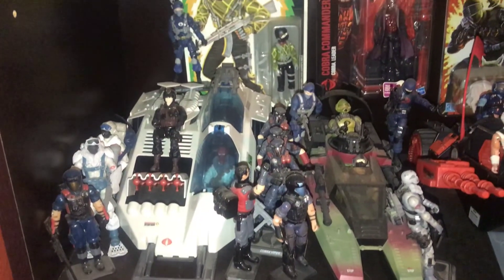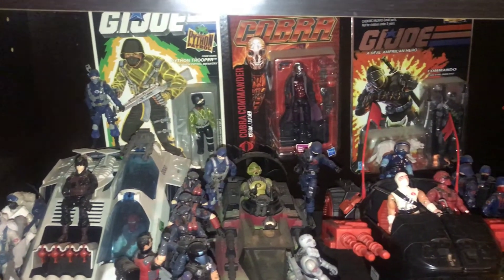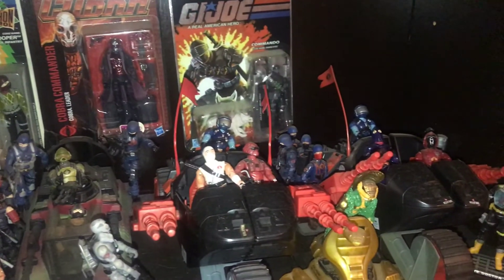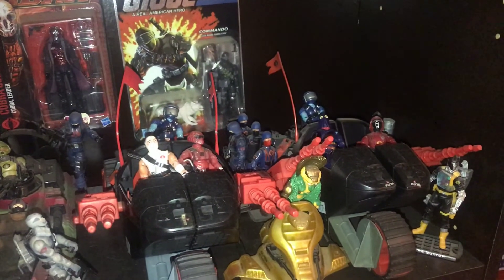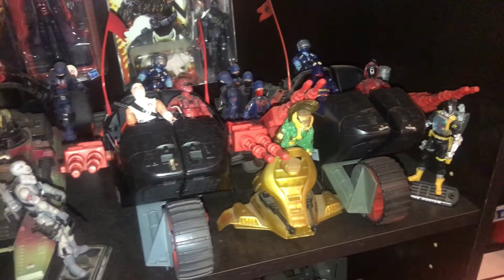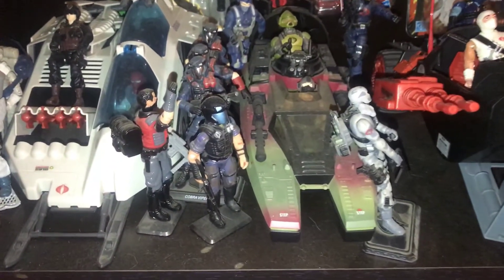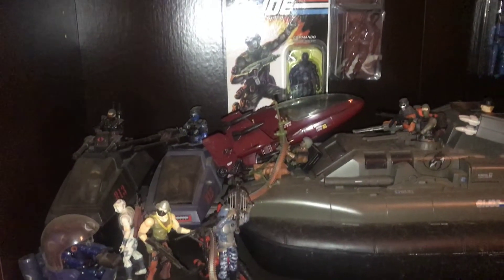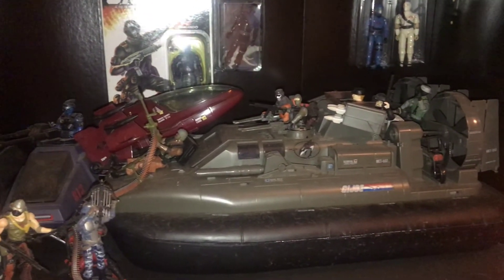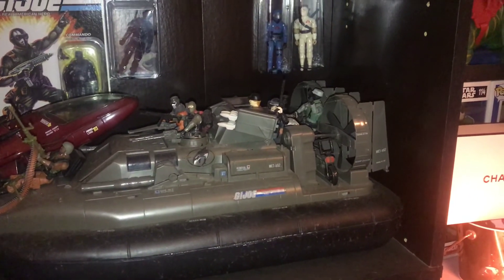Here's some more, there's some carded stuff back there in the back. My Cobra Stuns - again vintage and modern, just a mixture of both. Another Moccasin, a modern Moccasin actually, and some Vipers. Continuing with the GI Joe stuff - that's my vintage Killer W.H.A.L.E., some vintage figures back there in the background in those plastic cases.